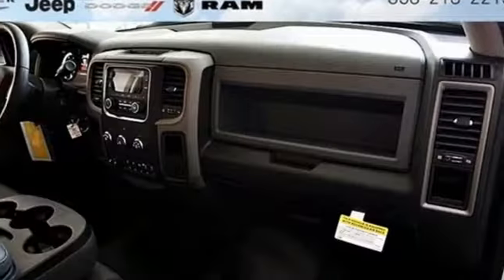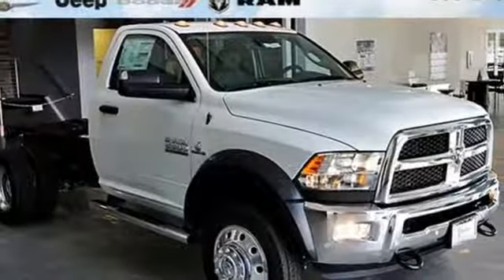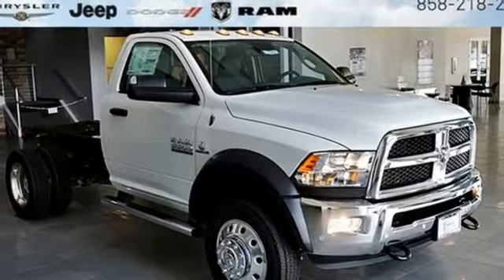Air conditioning, automatic transmission, front tow hooks, heavy duty shocks, and external memory control. Take it for a test drive today.